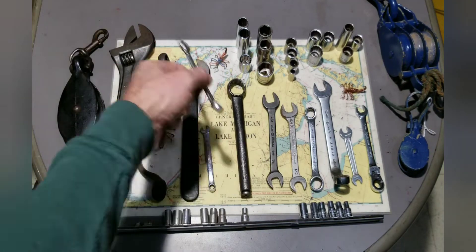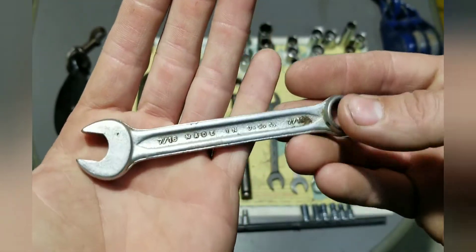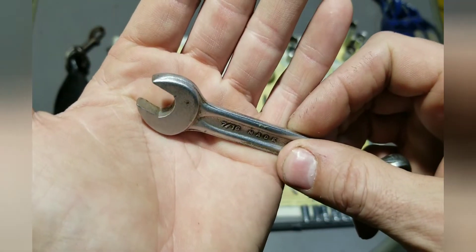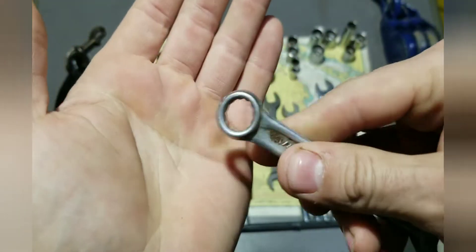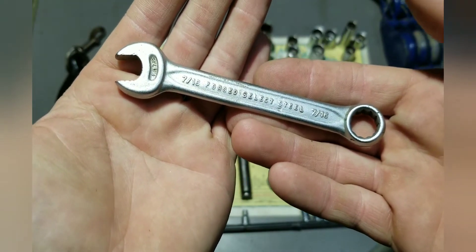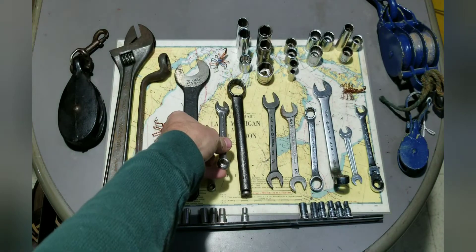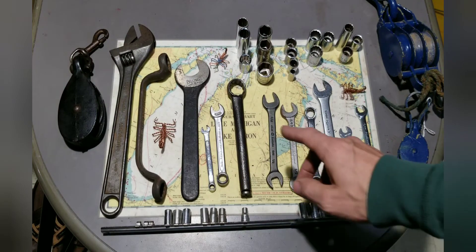I got this industrial combination seven-sixteenths in really good shape — a little bit of surface rust, but it'll clean up nicely. It looks like it's barely been used, maybe once or twice. It was a dollar so I was happy about that.